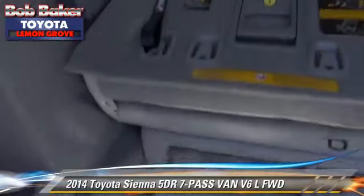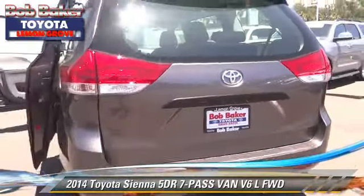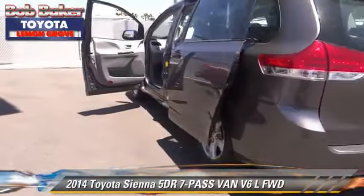Comfort and convenience features include power door locks, cruise control, and power windows. Give us a call to schedule your test drive today.